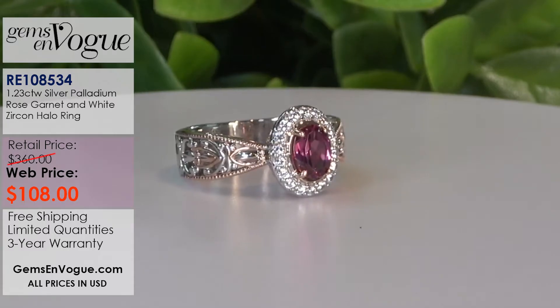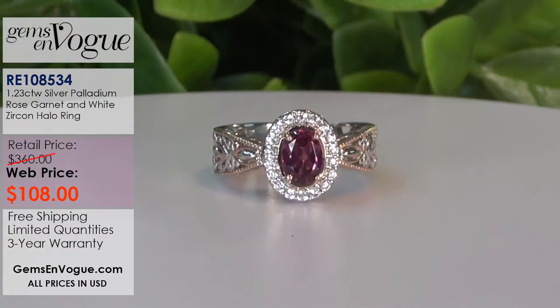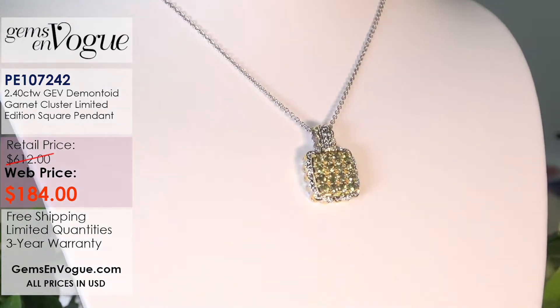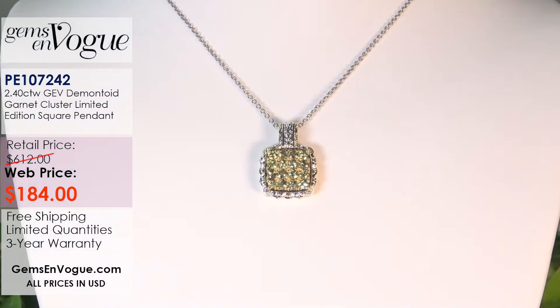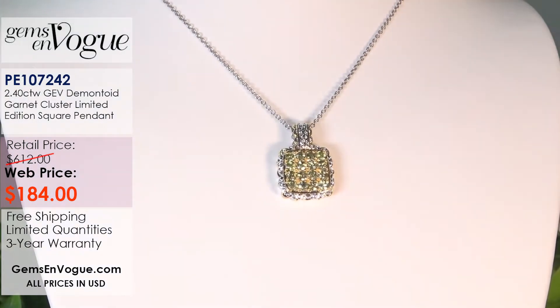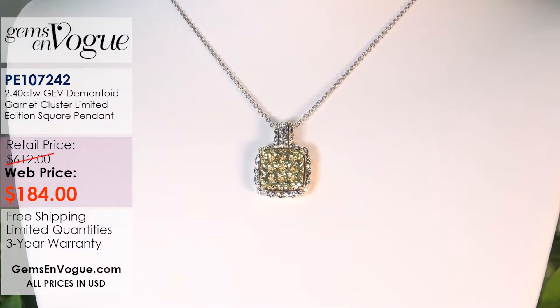Do you remember that demantoid garnet ring I showed you earlier - the 2 carat 40 for $128? This is the pendant that will match up to it, and it is just phenomenal. It's also 2 carats 40, but this is $184 - that's why that ring is a giveaway. So the ring and pendant have the same carat weight, but the ring is an absolute giveaway. The pendant is stunning, but for the price you've got to get that ring. This pendant is a cluster limited edition - $184 with chain included.